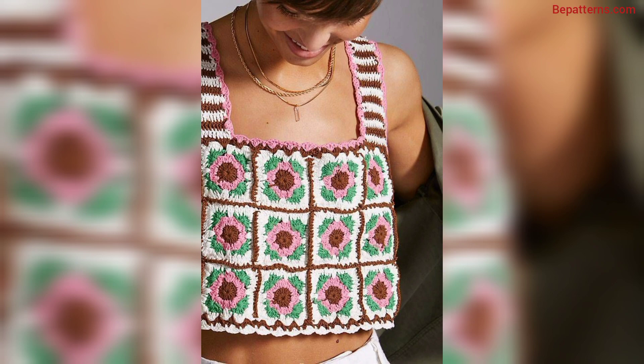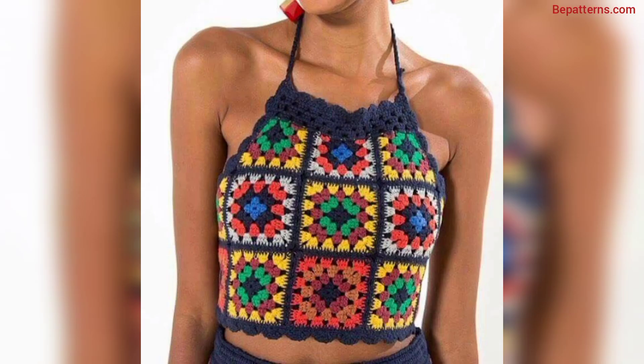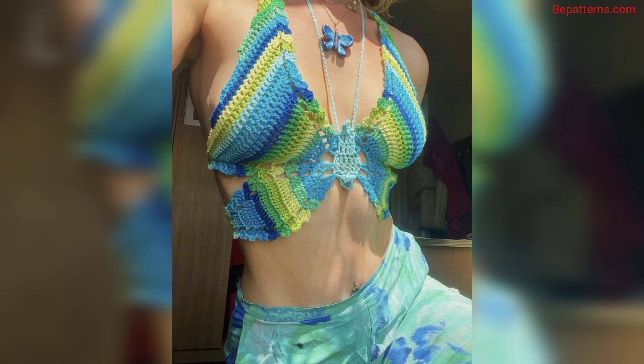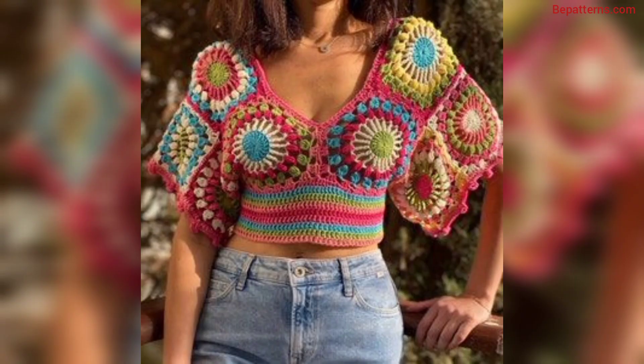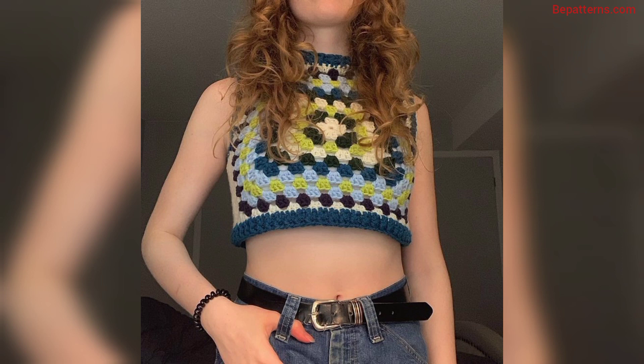If someone wants to access complete written patterns, visit my website bepatterns.com — the link is available in the description box. If you want tutorial videos, visit my tutorial channel Bpatterns Creation — the link is also available in the description box.